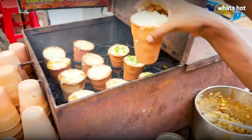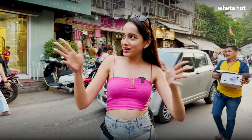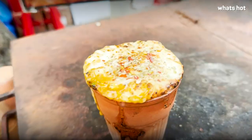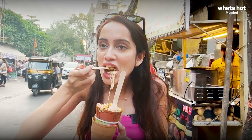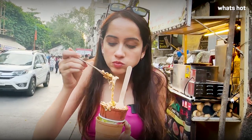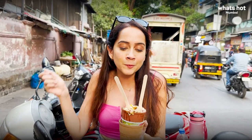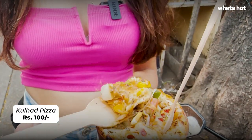Sure, all of you have had kullad chai at some point — we all agree kullad chai is better than regular chai. But I bet you haven't tried kullad pizza! I stumbled upon this really unique preparation here and I definitely want to try it. And who knew pizza in a kullad could taste so good! He's deconstructed an entire pizza — chunks of pizza base, melted mozzarella, veggies like corn, onion, and capsicum, plus Italian seasoning with oregano and chili flakes, all mashed into one hot kullad for just rupees 100.